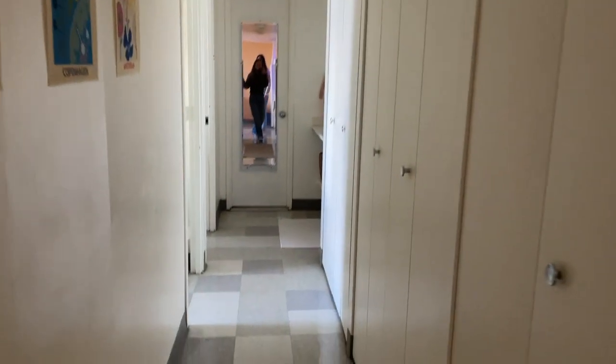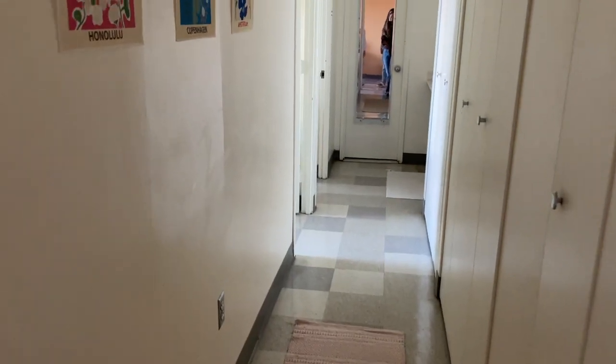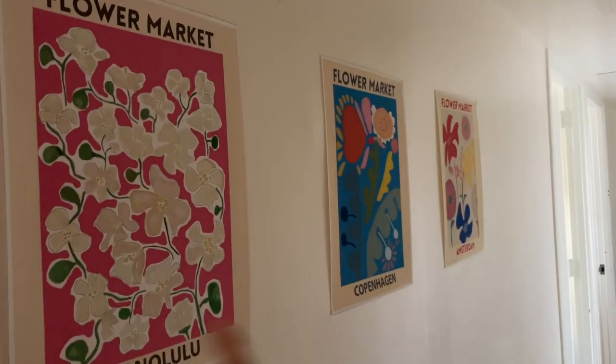Now we're going down this hallway — we got a rug, as you can see, which makes the place feel a little bit more homey, and then more of our paintings.